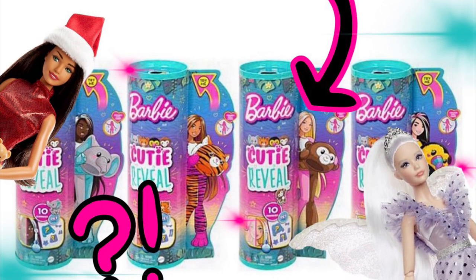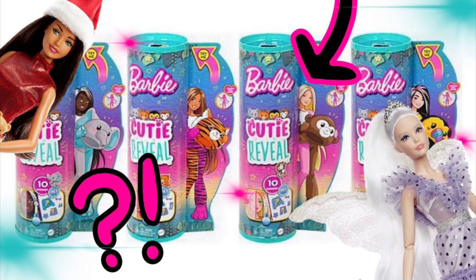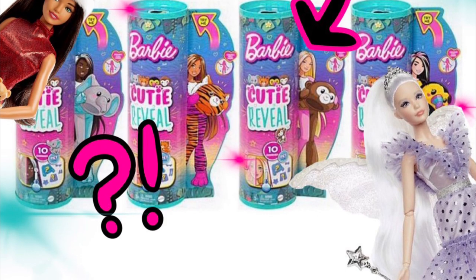Hey cuties, Peachy here! Welcome back to a new video. It's been a while since the last Barbie news video, but we are back and we have so much Barbie news to talk about, so let's get into it.